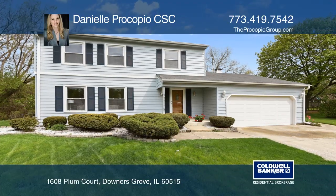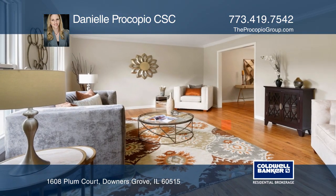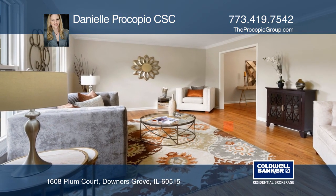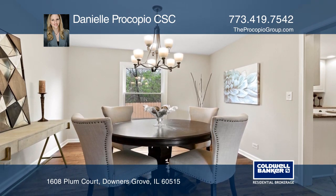Welcome to Orchard Brook, one of the most desirable neighborhoods in Downers Grove. This four-bedroom, three-bath home has been thoughtfully updated and exceptionally maintained.